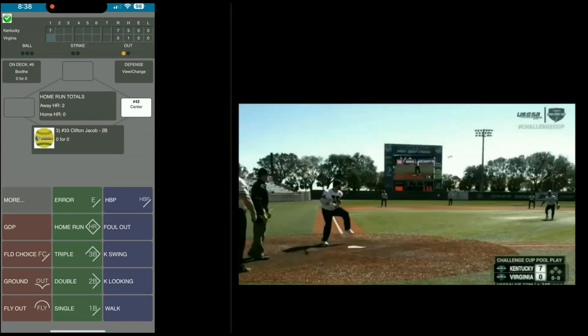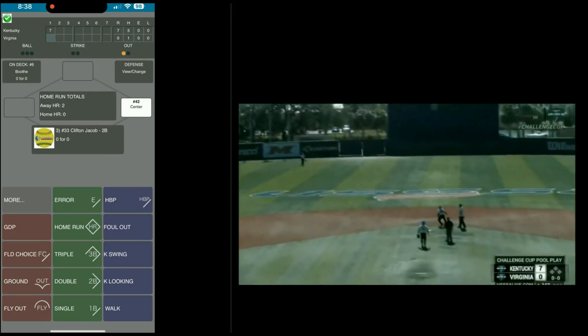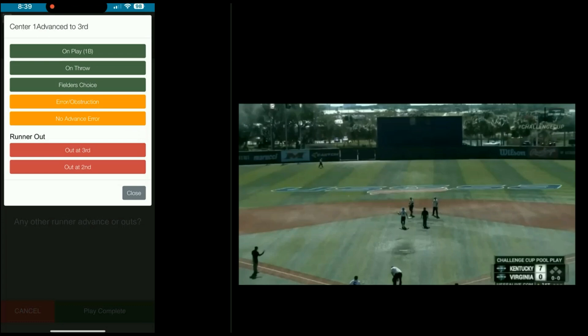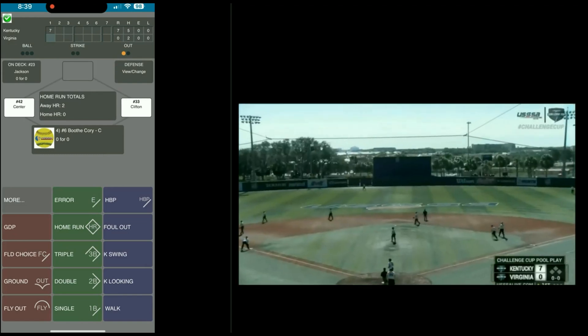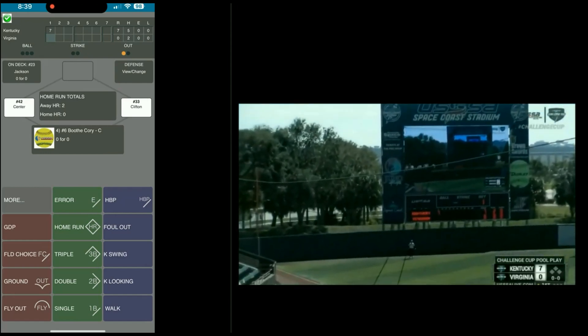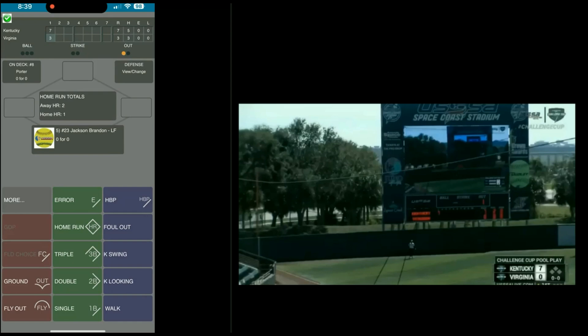Batter is Jacob Clifton. Clifton singles to left — runner goes to third. Hit single, then press the runner at second on the play — he advances a base. Play complete. Move the spray chart if you want. Continue. Batter is Corey Booth — Booth hits it down the line for a homer. Let's say homer, down the line. Continue.